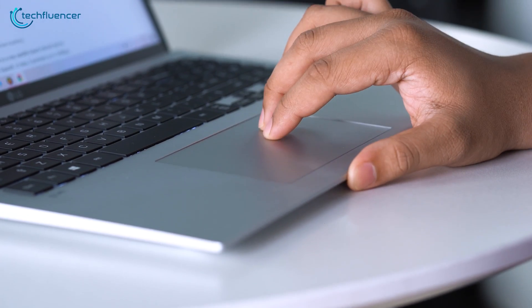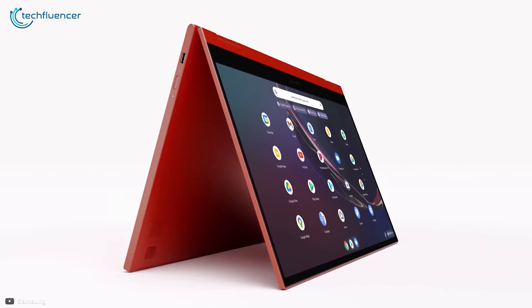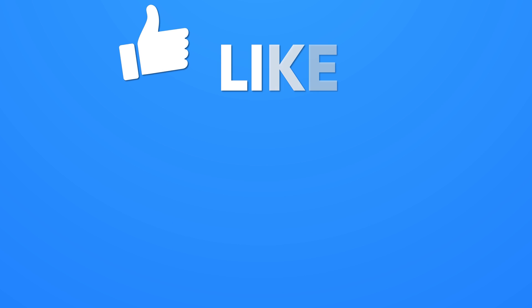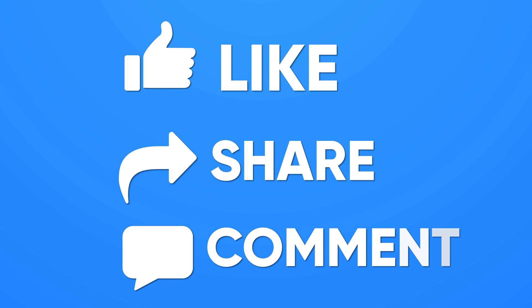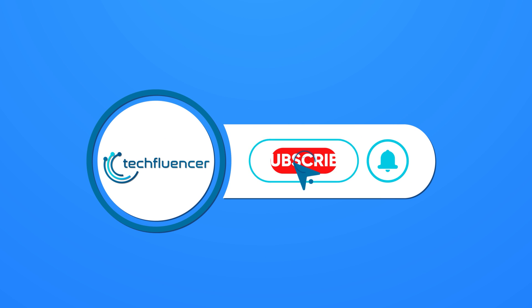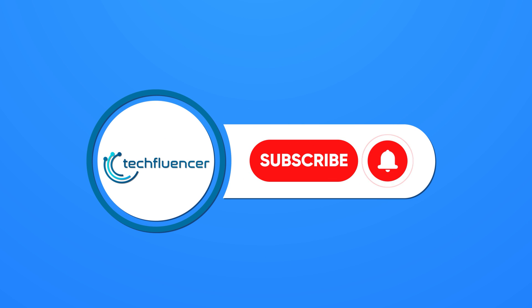And that is pretty much it for our breakdown of Chromebook vs. Windows laptop. If you found this video helpful, give it a thumbs up, share it with your friends, and comment below to let us know your thoughts. Don't forget to hit the subscribe button. Be sure to catch us on our next video.